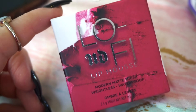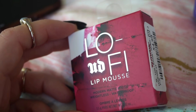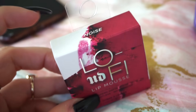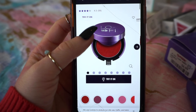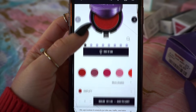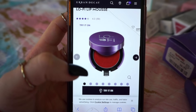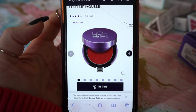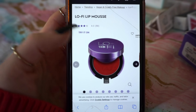Next up, we have the Urban Decay Lo-Fi Lip Mousse. I keep saying that I might use it for a blush kind of thing. This was $4.99 at TJ and I got it in the shade Noise — the packaging is actually really cute. On Urban Decay's website, the Lo-Fi Lip Mousses are on sale for $11, but originally they were $22. A lot of the time, items we find at TJ happen to be on sale regularly, and that's also a good way to know when something will end up there — which is how I make my predictions.